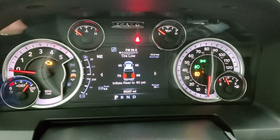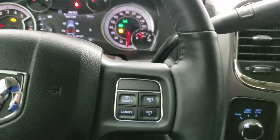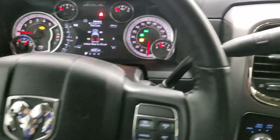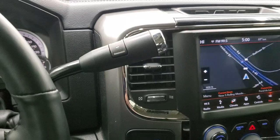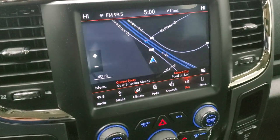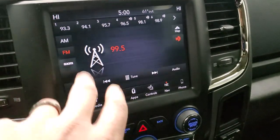Compass, miles per gallon, range to empty — the instrument cluster is very nice and clean. Comes with the heated leather-wrapped steering wheel. Cruise controls on the right, Bluetooth and information center controls on the left, and it does have audio controls on the back of the steering wheel. This one comes with the six-speed automatic transmission — the 68RFE transmission to be exact. Turn dial four-wheel drive. This one has the Uconnect 8.4 4C radio, AM, FM, and Sirius XM radio capabilities, and also has the factory navigation system.